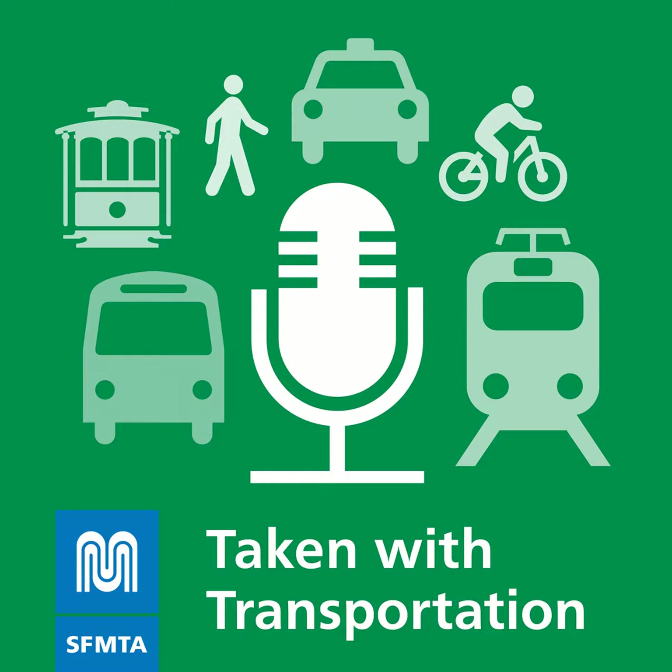Welcome to Taken with Transportation, the San Francisco Municipal Transportation Agency's official podcast. I'm your host Melissa Colross, and today we're taking a look at how traffic signals work and intersections are managed. To begin, we catch up with SFMTA Senior Traffic Engineer Bryant Wu in the Chinatown neighborhood near Knob Hill.